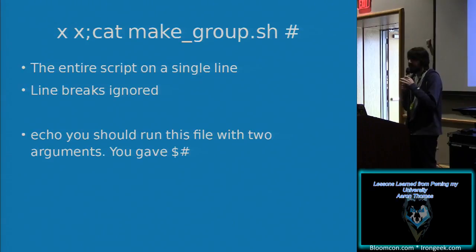I wanted to look at the contents of make_group.sh, so I did `x x cat make_group.sh` and commented out everything at the end. This gave me the entire script on a single line with no line breaks and no semicolons between individual lines. But it did say in one of the lines: 'echo — you should run this file with two arguments, you gave this many.' And I just want to say to whoever made that script: thank you.